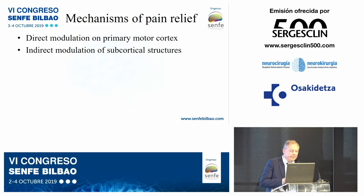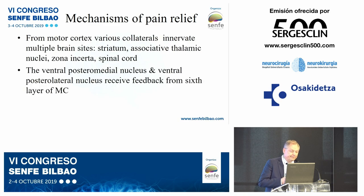The mechanism of pain relief involves direct modulation of the primary motor cortex and indirect modulation of subcortical structures. From the motor cortex, various collaterals innervate multiple brain sites: the striatum, associative thalamic nucleus, zona incerta, spinal cord, and the ventral posterior medial and ventral posterior lateral nuclei, which receive feedback from layer six of the motor cortex.